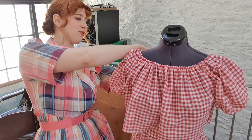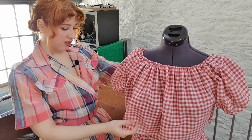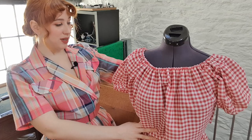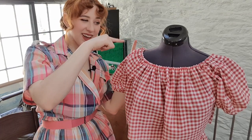The sleeves are finished and now it's just putting the rest of her together. I'm going to be attaching the top to the waistband, putting a zipper down the back, and then it is time for the reveal.